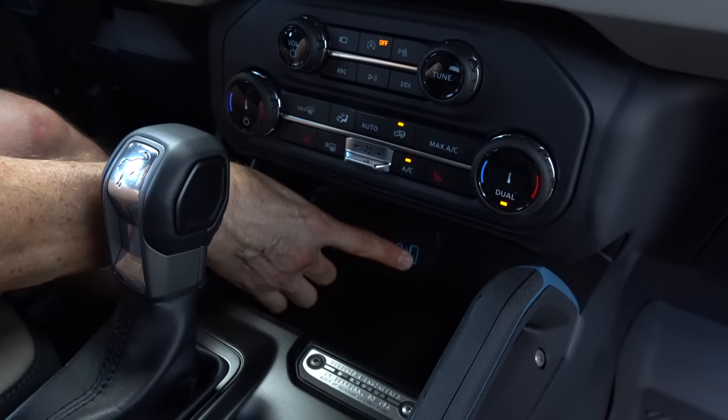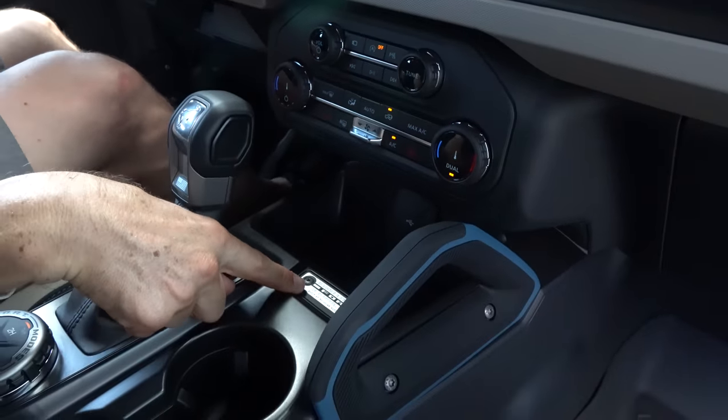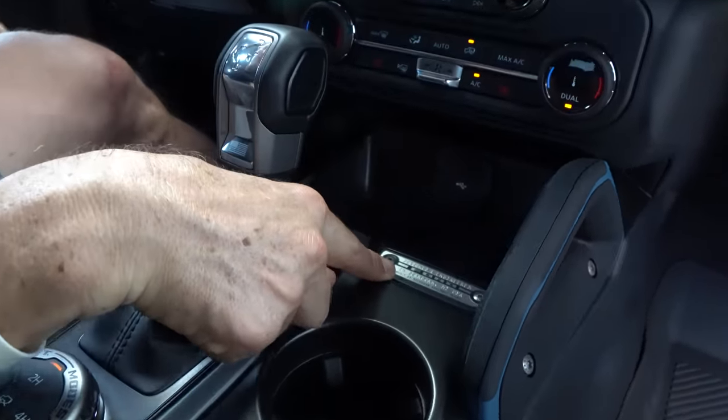You do have USB-C, USB-A, and plenty of room in that center console. I like the way they're doing these Bronco plates with the VIN number telling you where it was built. You've got another oh-crap handle for the passenger, the shifter with the Bronco logo for the 10-speed automatic, and then the GOAT modes — Go Over Any Terrain — easy to switch from two high, four low, four automatic, or four high.